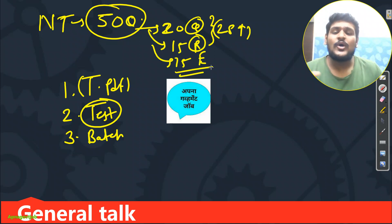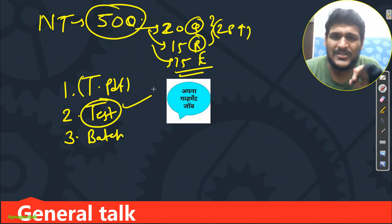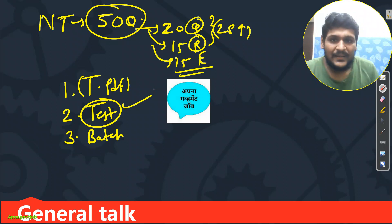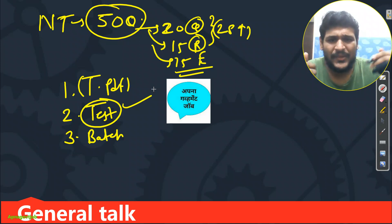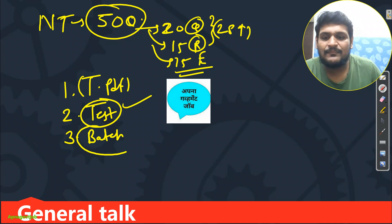For English, I'm assuming your grammar is already clear. From the Telegram PDF, the synonym, antonym, and idiom part you will cover. In the batch tests, my focus will not be on synonym/antonym/idiom questions. Instead, I want to improve your grammar — sentence improvement, sentence correction, error detection, comprehension, and Parajumble. These specific areas are what I will target in your batch test.